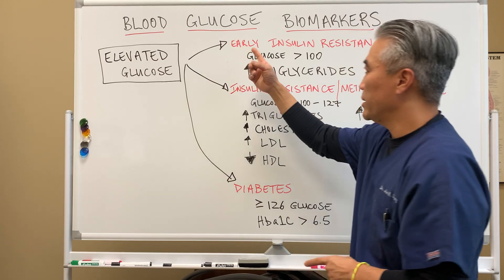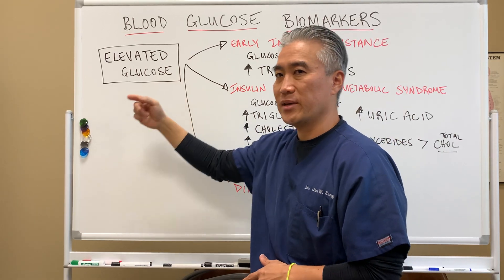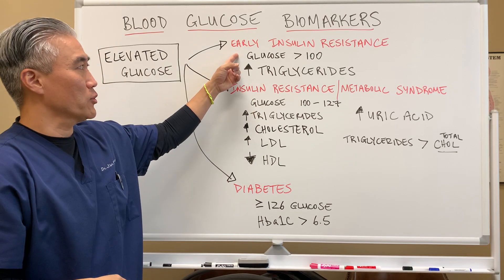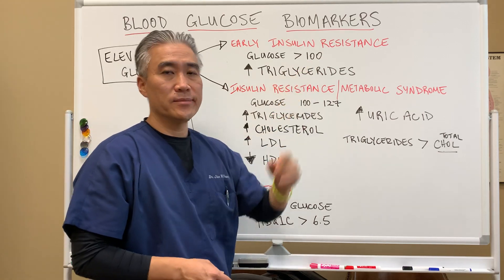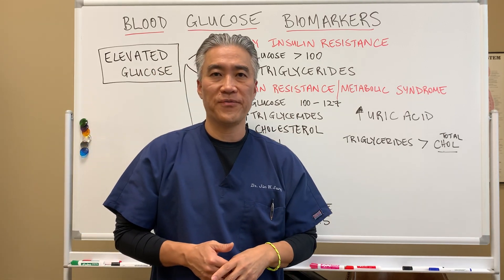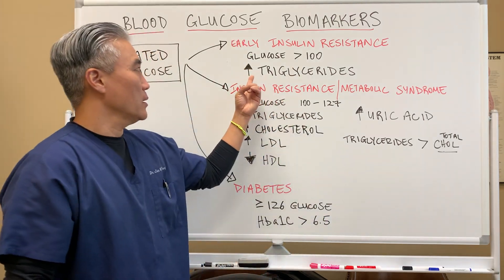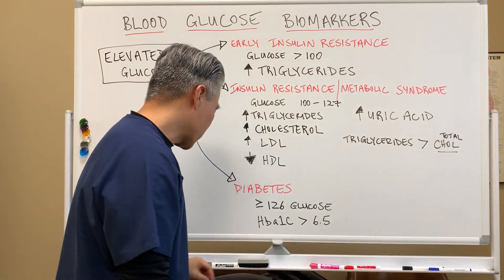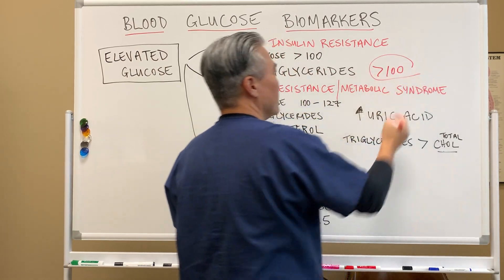Elevated blood sugar — blood glucose biomarkers. When your sugar starts to elevate, one of the first early signs that you have insulin resistance is that your fasting blood sugar is above 100. That means between a 10 and 12-hour fast, measured first thing in the morning. And then you'll notice that your triglycerides will start to creep up above 100 as well.